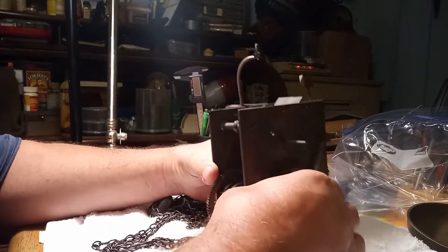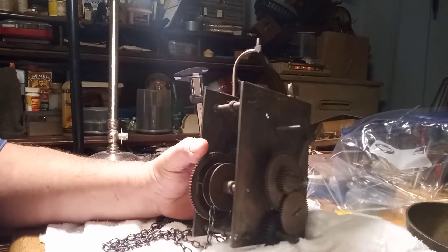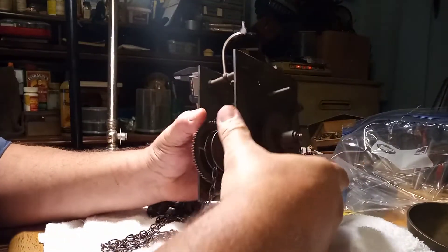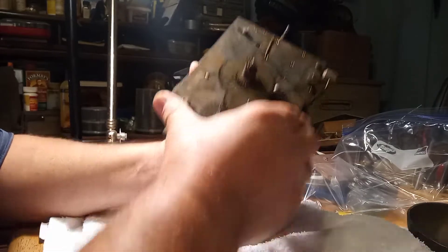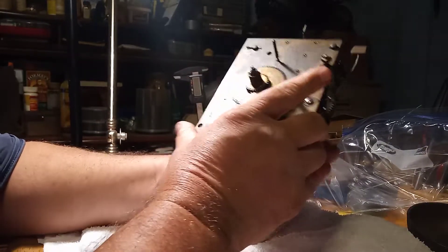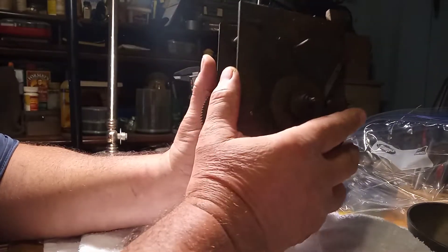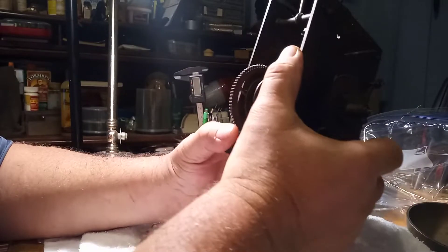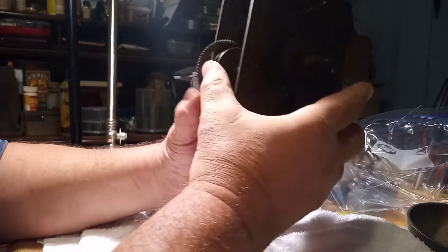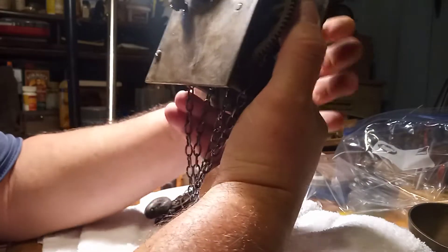Per the provenance of the paperwork, my daughter and I just got back from Kentucky — 300 miles away. I'm playing with a movement, and per the paperwork, this provenance is 227 years old. Watch what happens when I pull the chain.